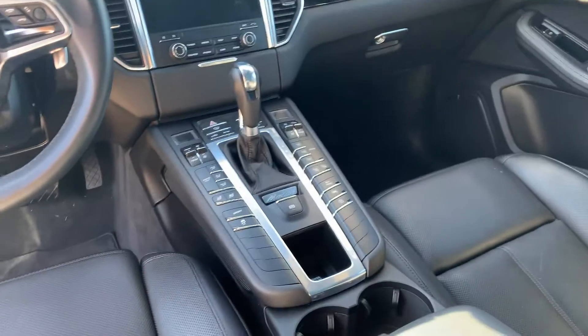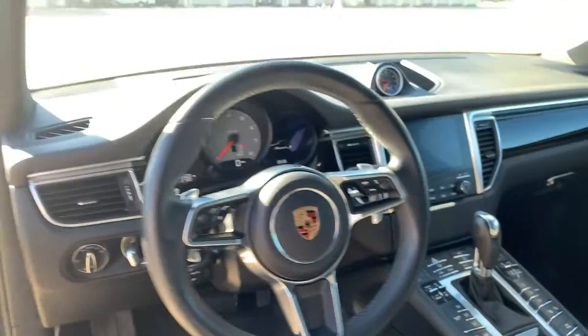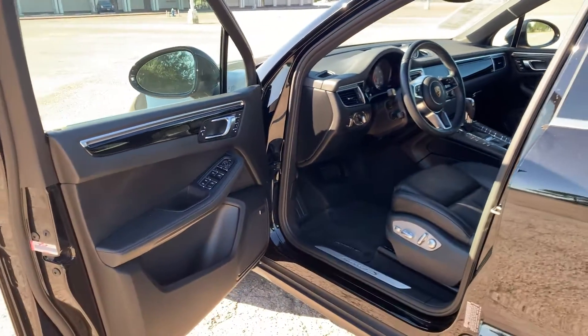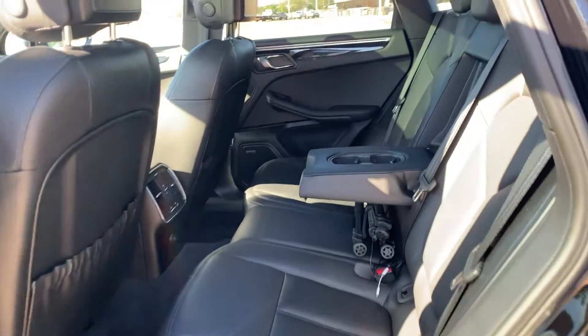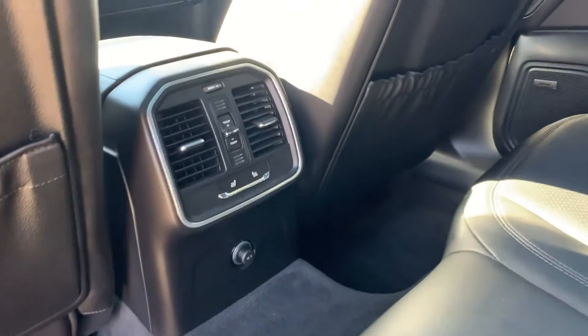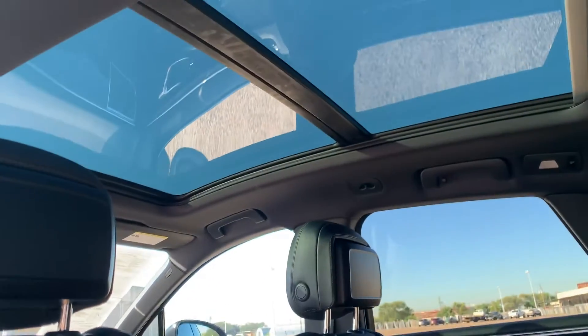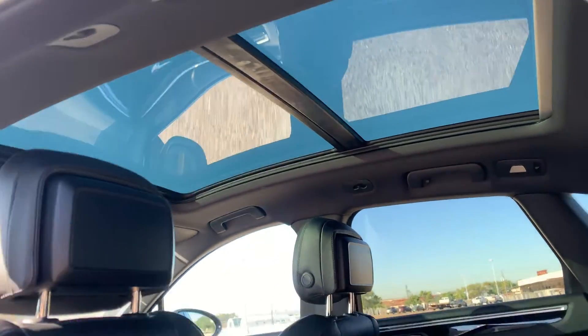Of course you've got Apple CarPlay in the head unit. This one has heated and cooled front seats, and they're the 14-way adjustable seats as well. In the back, same leather trim, got the cup holders out. The rear seats are heated, and there's three-zone climate control. And of course from the back seat, we can get a good view of that panoramic sunroof.